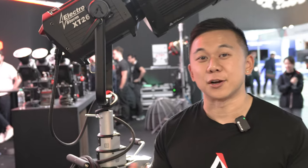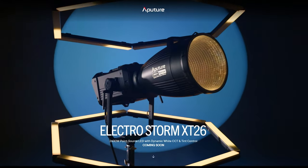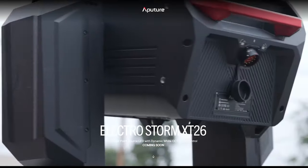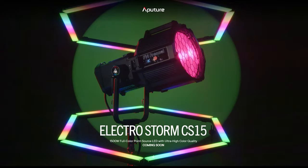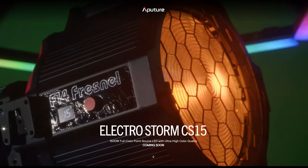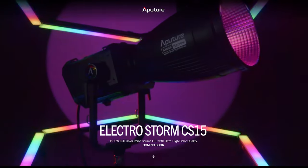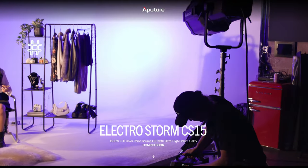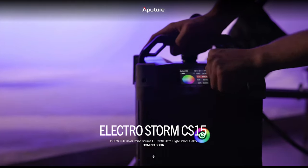Yeah, so earlier this year in June at Cine Gear Los Angeles, we introduced for the first time our new product line — the Electrostorm product line — which is composed of two lights and two accessories. The Electrostorm CS15 and the Electrostorm XT26 are the two cornerstone lights. The CS15 stands for color spectrum and 1500 watts of output — basically a full-color 1500-watt LED comparable to a 1.8 kilowatt or 2.5K HMI.